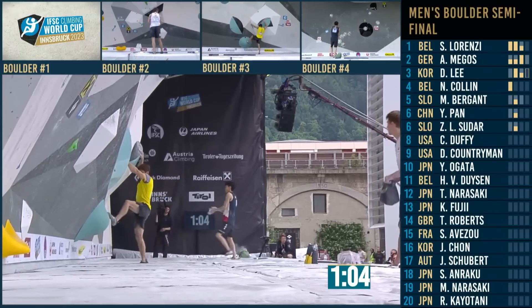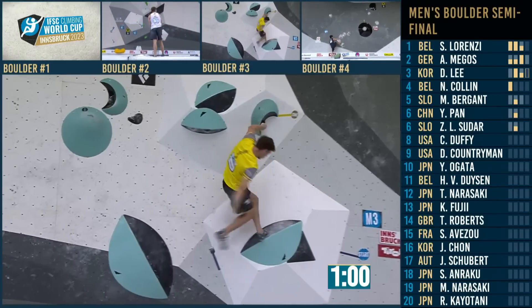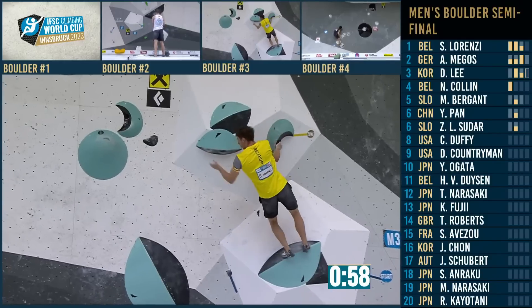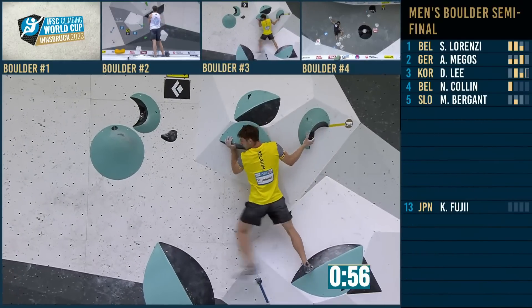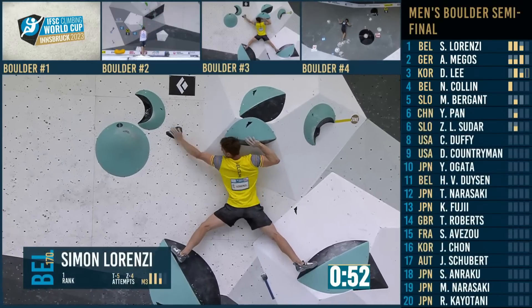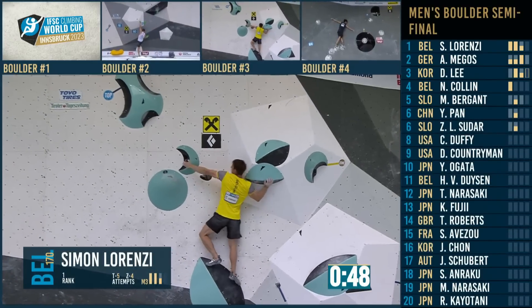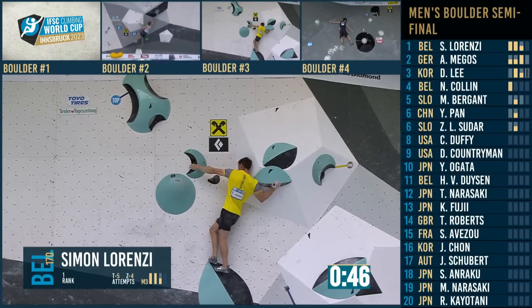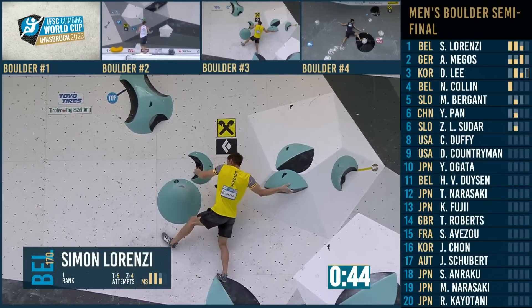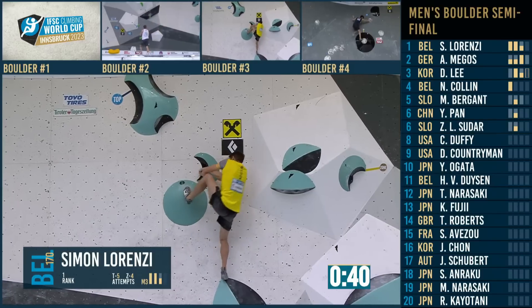He goes for the double catch — in fact, no zones either on it. No zones? Which is a bit strange. Because we've seen lots of athletes touch it but haven't been awarded it. Boulder number one, if you missed it, that's being delayed.